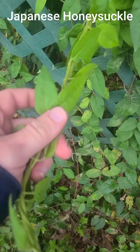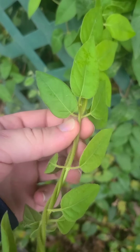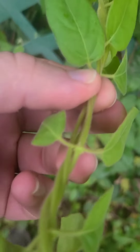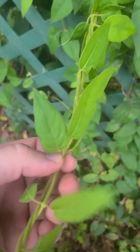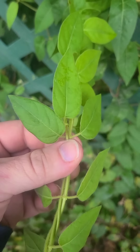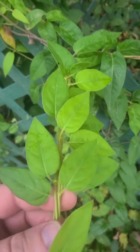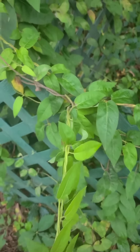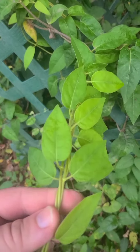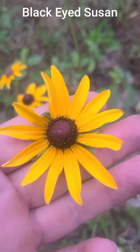This extremely beautiful plant is common honeysuckle, or Japanese honeysuckle. The leaves grow opposite from one another, which means they grow across from each other on the stem. I don't have any flowers out right now, but you can check out some of my other videos if you want to see what the flowers look like. The flowers are edible, and they smell so fantastic. You can make all sorts of different stuff out of them, including jelly and tea.